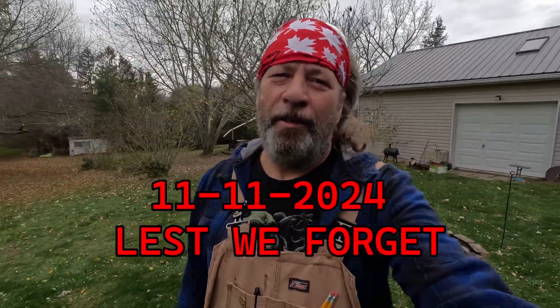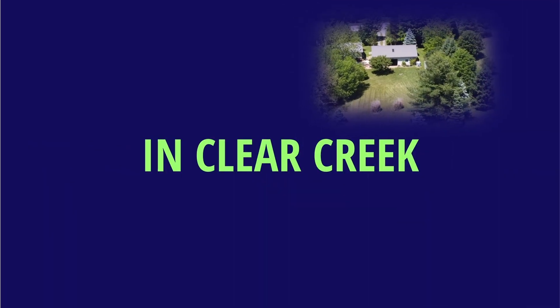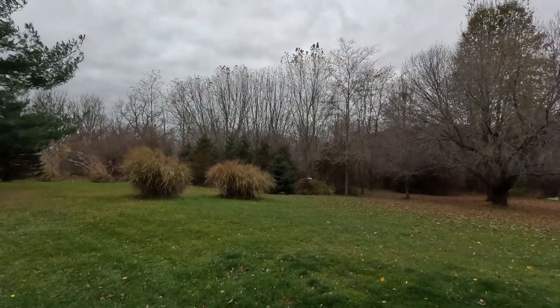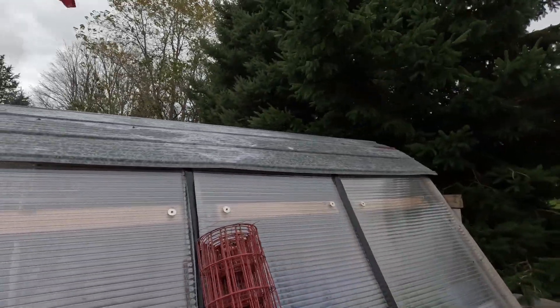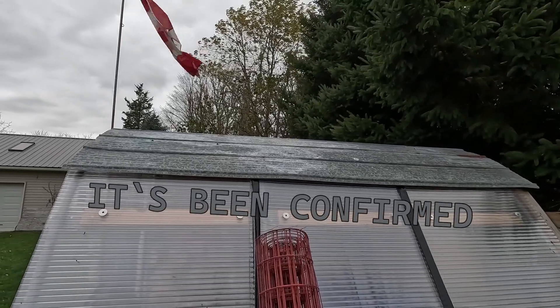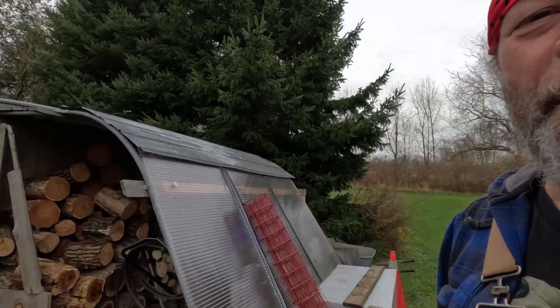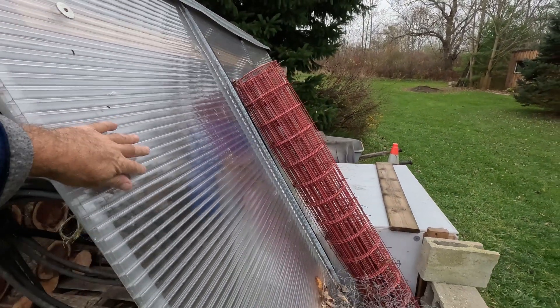Welcome back to the channel. It's a windy day today — I heard a couple of loud bangs when I was out and about, and I think this panel is lifting up and smacking back down, making a bit of noise. I want to secure it. I did a modification after I put my panels on here.